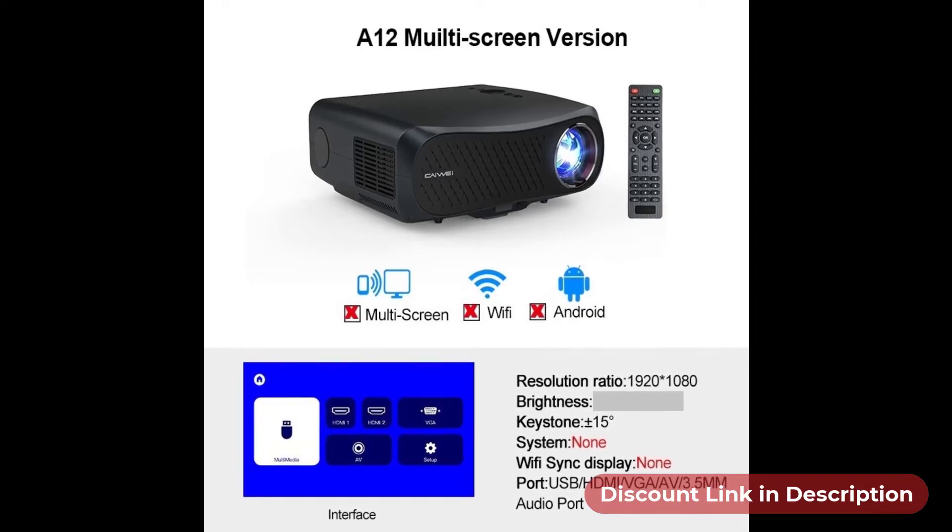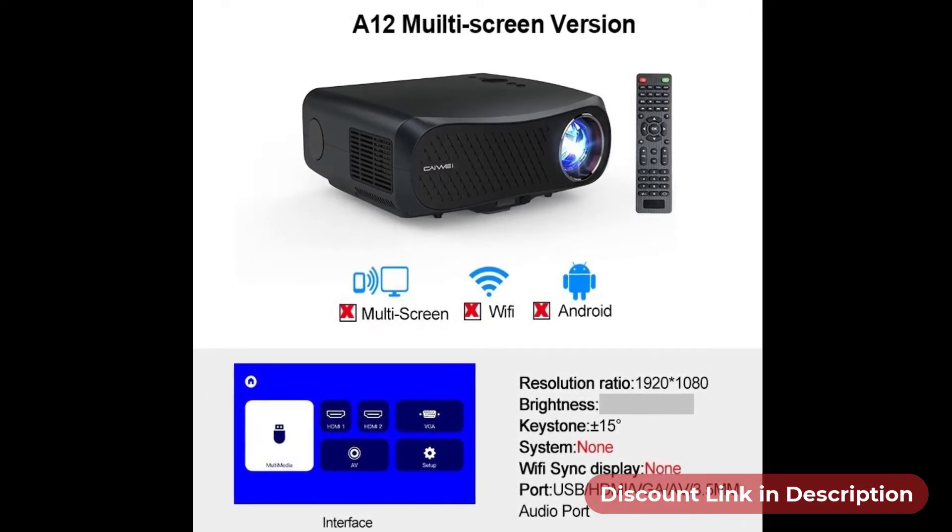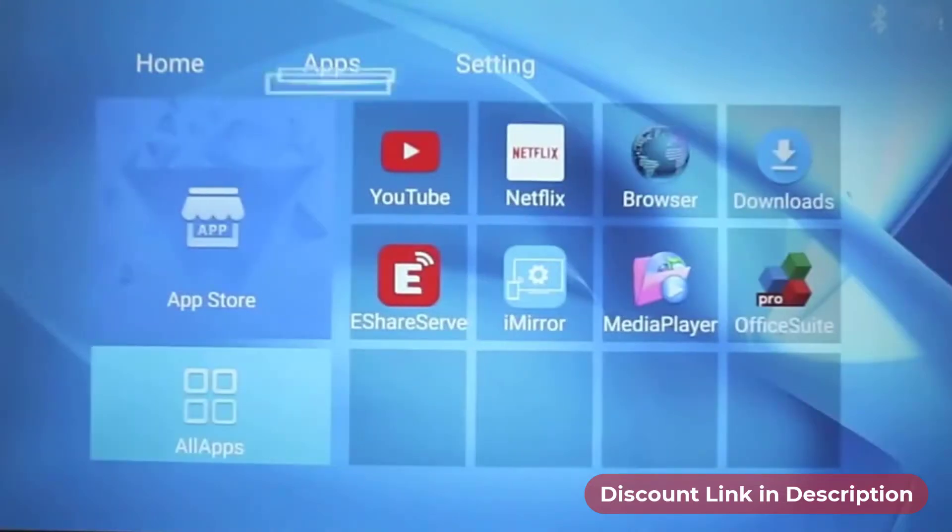The basic version won't allow you to enjoy multi-screen, Wi-Fi, nor Android features. But the smart Android version allows many other features.